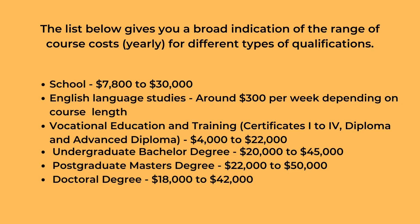Students should refer to their provider's payment conditions for specific advice. The list below gives a broad indication of the range of course costs yearly for different types of qualifications: School $7,800 to $30,000, English language studies around $300 per week depending on course length, Vocational Education and Training — Certificates 1 to 4, Diploma and Advanced Diploma $4,000 to $22,000, Undergraduate bachelor degree $20,000 to $45,000, Postgraduate master's degree $22,000 to $50,000, Doctoral degree $18,000 to $42,000.